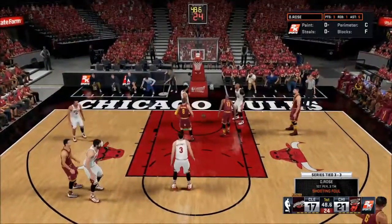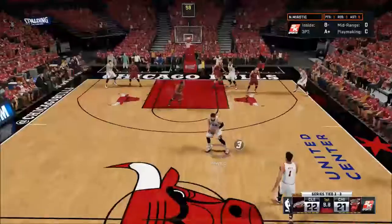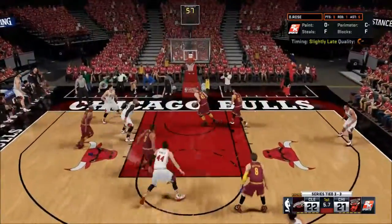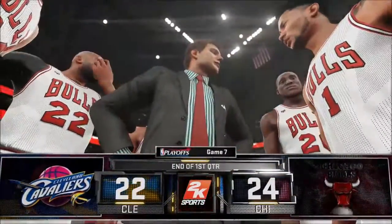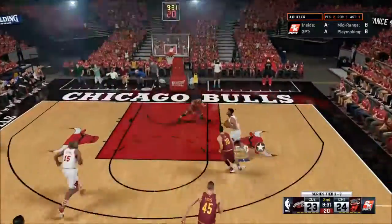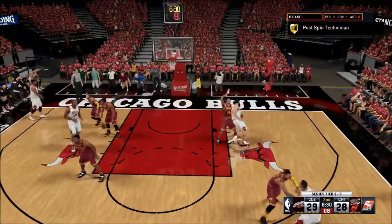A backdoor cut by Jared Jack caught us sleeping on defense. He converts the and-one free throw, making it a one-point game. Down by one, Derrick Rose pulls up for three — Dellavedova was getting back lazily on defense and we get that three. We go to the end of the first quarter up 24 to 22 in Game 7, trying to make it to the NBA Finals with the Chicago Bulls.